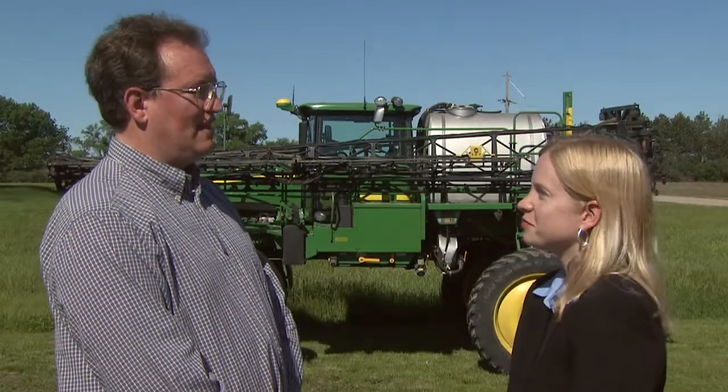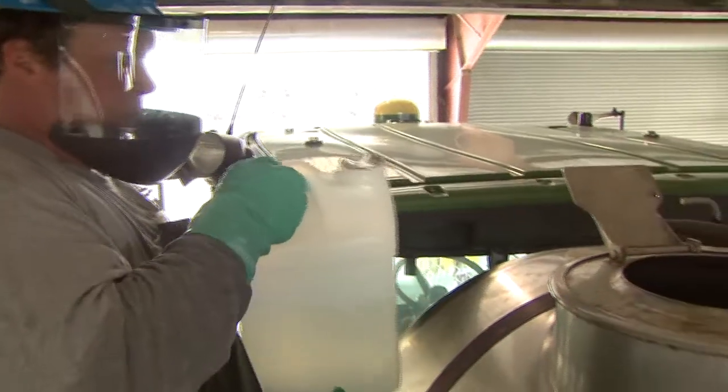Thanks for having us, Wyatt. Happy to have you here. When you use pesticides, what sort of precautions do you take? I don't do the spraying myself. Some of my employees mix and spray the pesticides.